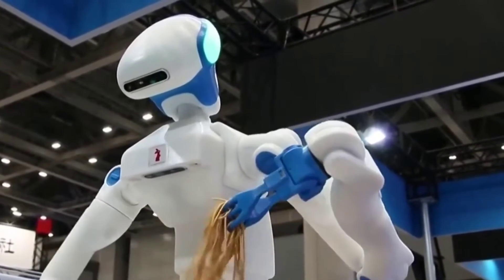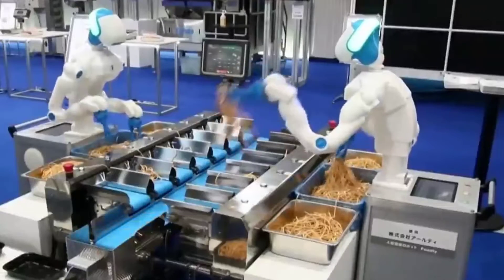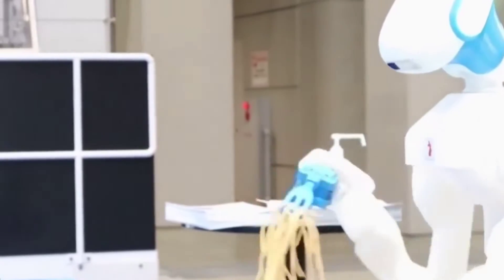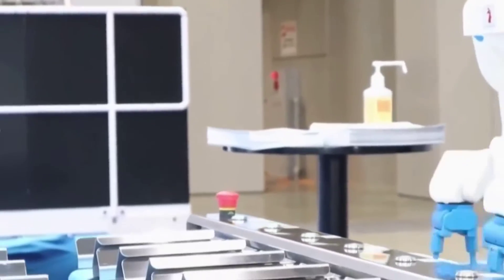When it comes to certain monotonous jobs, having a robot rather than a human perform them may be preferable. This is due to the fact that humans grow tired, make mistakes, and require sleep. This contrasts with a robot, which may work almost continuously except when it needs to be serviced.